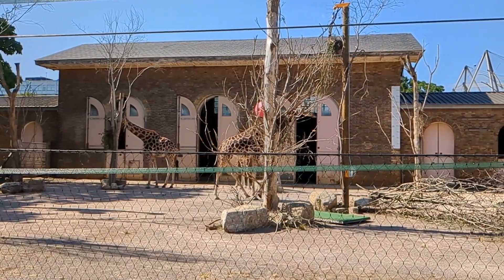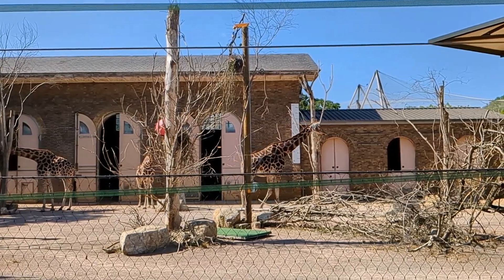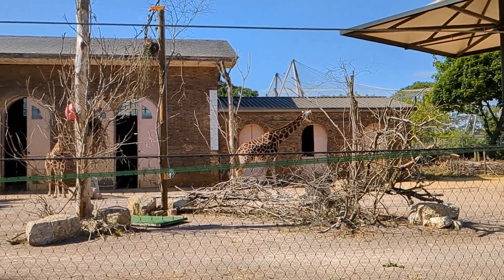The doors are so tall, Daddy. Aren't they? They are, baby, they are.